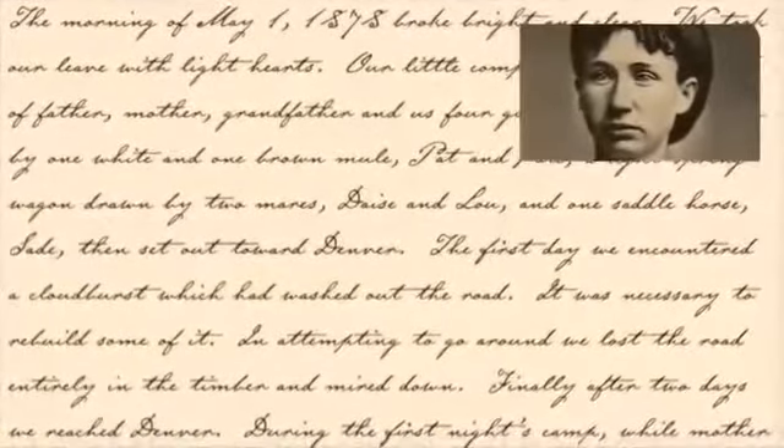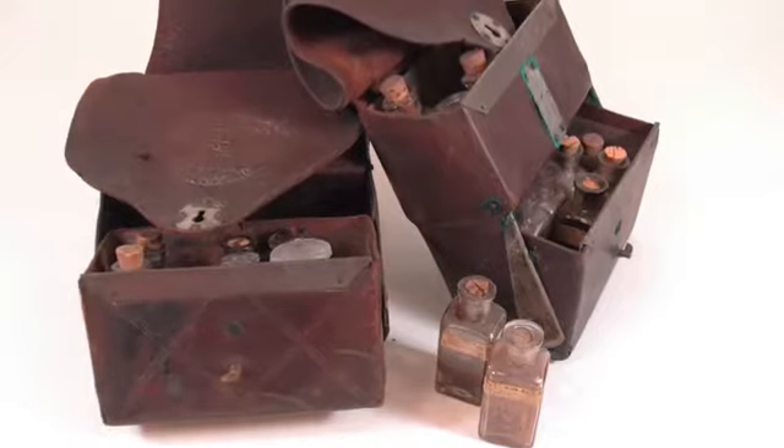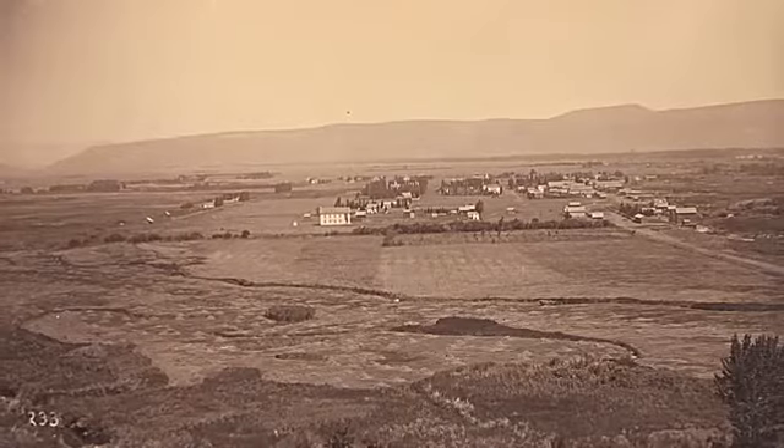We took our leave with light hearts. But because they were warned of a diphtheria epidemic in Walla Walla, the Gleads decided to continue on to the Yakima Valley instead.